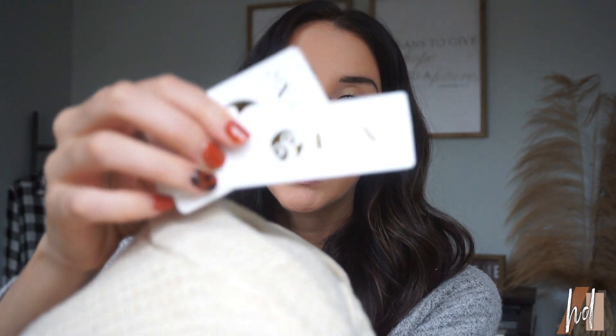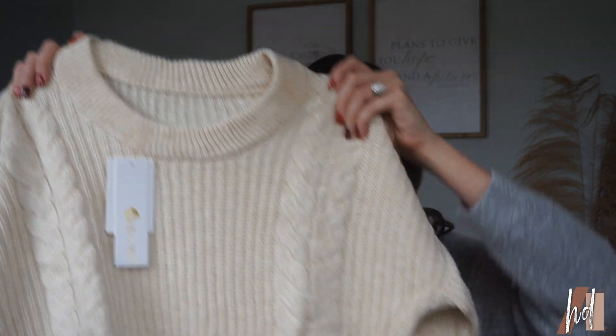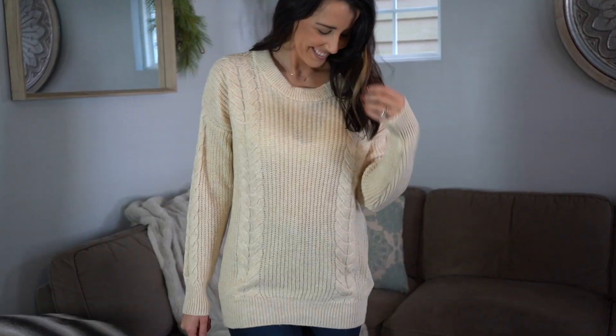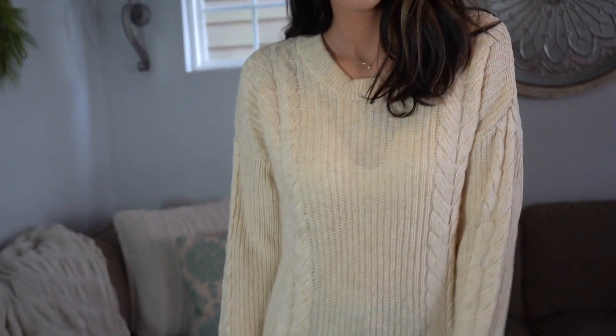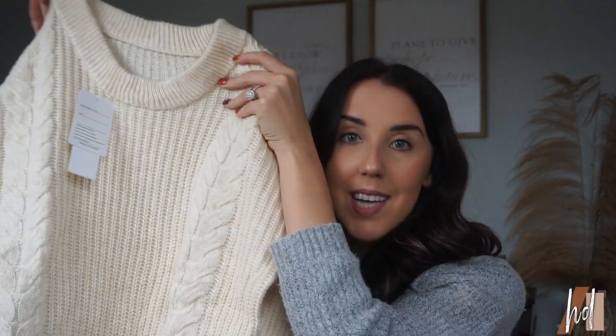The next sweater I got is by Lenny Zen and I'm already not loving the color. I think it's a little more yellowy than I like — it almost looks old, like an old man sweater. It actually doesn't look as yellow on camera as it does in real life. The quality is not great — it's not paper thin but it's not good. I don't think I'd recommend this one and I'm not very excited to try it on. I think it just looked cuter online.